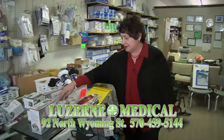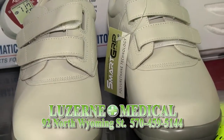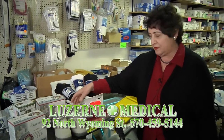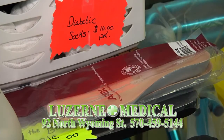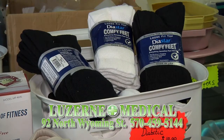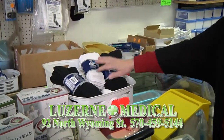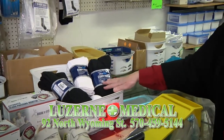The diabetic shoes are covered by insurances also, and we do fittings. We have two registered fitters and there are inserts with them. They come in black and brown, and there's also a sneaker style. Diabetic socks we have in black and white, and they are a purchase item.